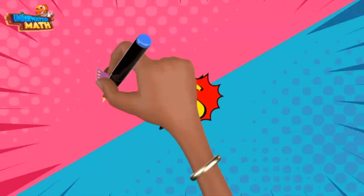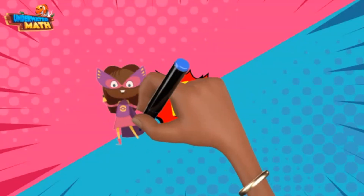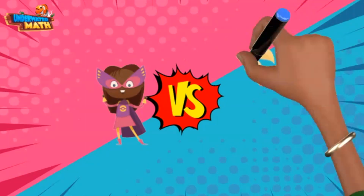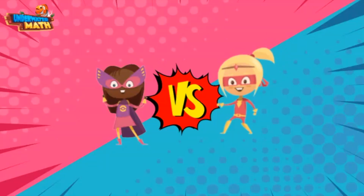Hello everyone. My name is Violet. My superhero power is solving subtraction problems faster than anyone else. Wait, my name is Veronica and I can solve subtraction problems even faster than Violet.